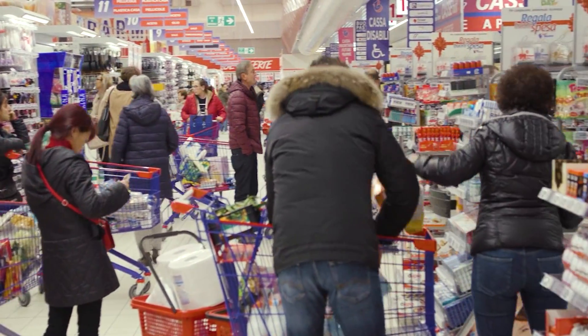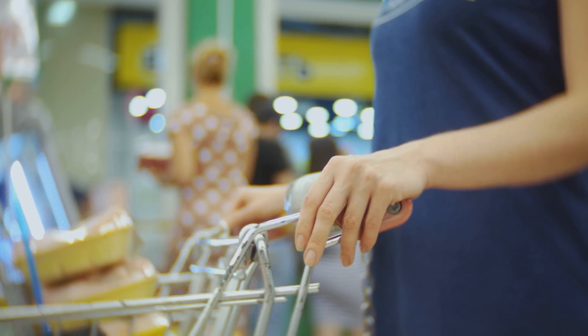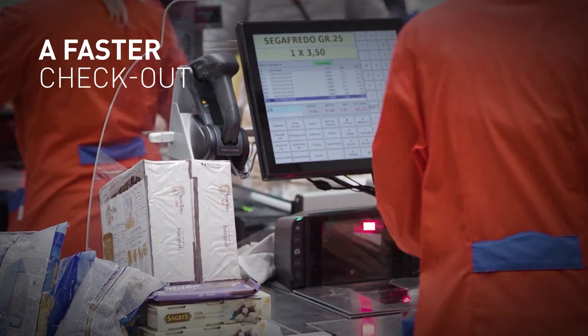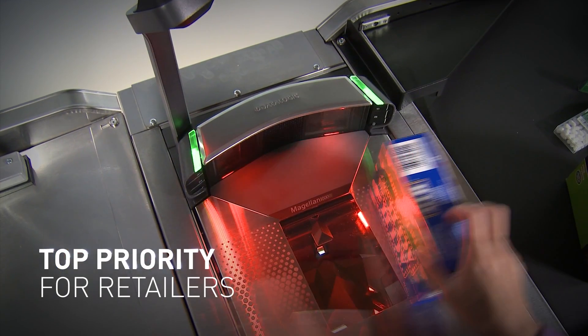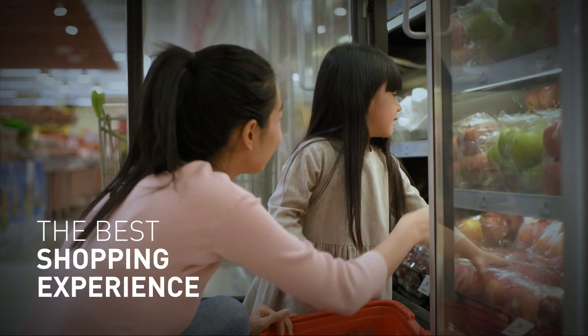Long lines, frustrated shoppers — just some of the major concerns for retailers around the world. A faster checkout has always been a top priority for retailers, the only way to increase efficiency and ensure the best shopping experience.